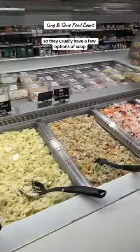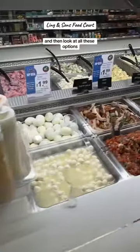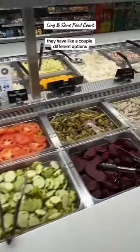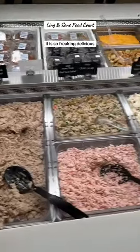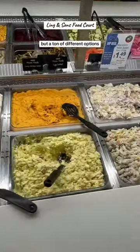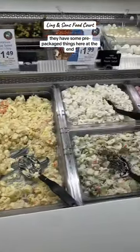They usually have a few options of soup — like three to four different options at the end. Look at all these options! I am obsessed with their potato salad because it doesn't have eggs. They have a couple of different options; I love the one with parsley and carrots — it is so freaking delicious. Their crab dip is really good too. And the best part, they have some pre-packed options.